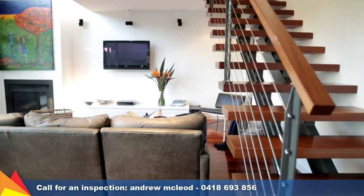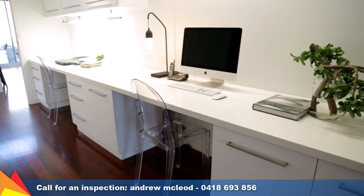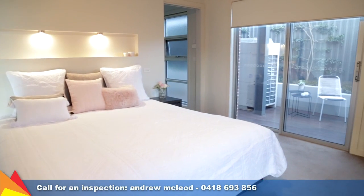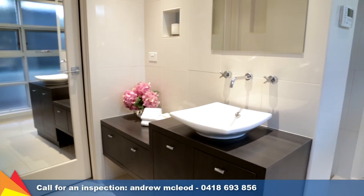A sitting area and study with built-in desk create a quiet sanctuary. With its own courtyard and side access, the master suite also enjoys a walk-in robe and luxurious en suite.